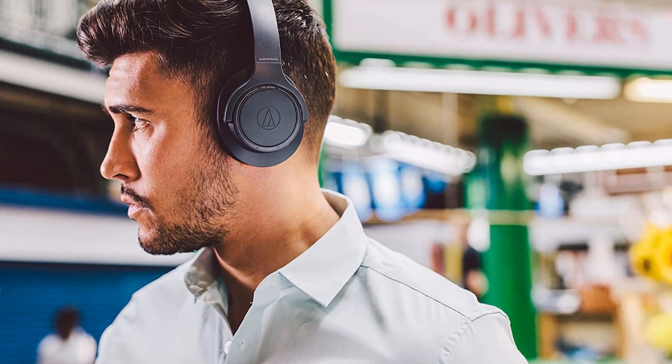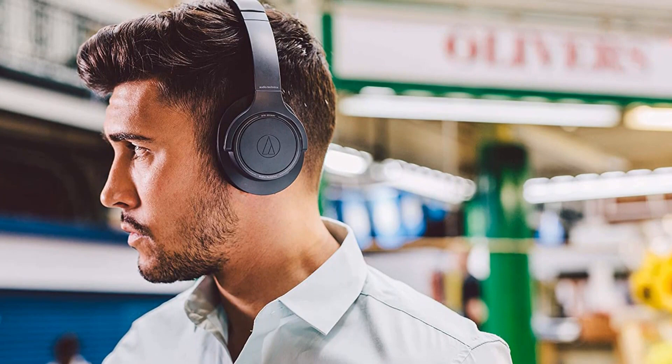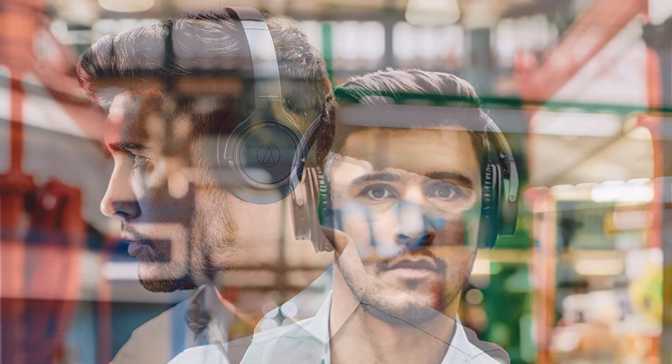The headphones power down off your ears. We like that you can fold the cups flat, so they take up less room in your bag. They come with a USB charging cord and are available in both a dark gray and light gray color.